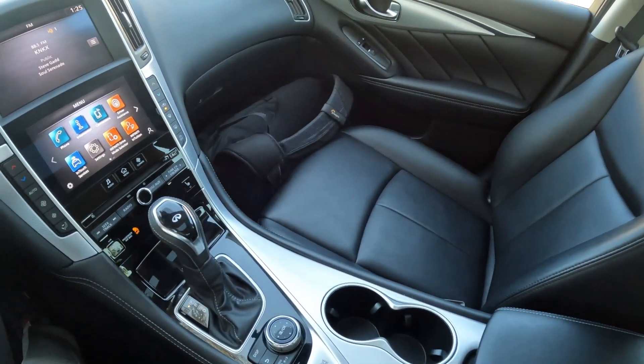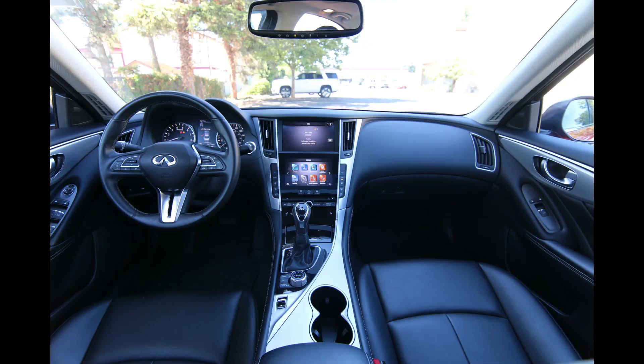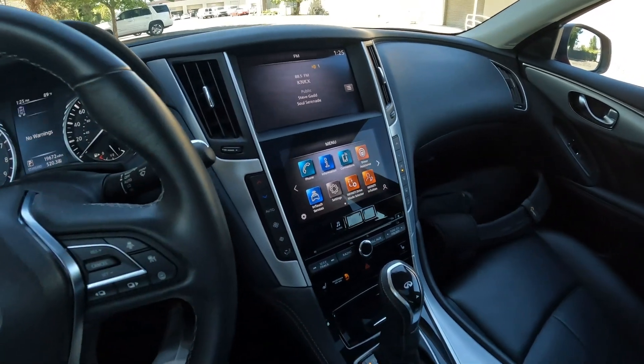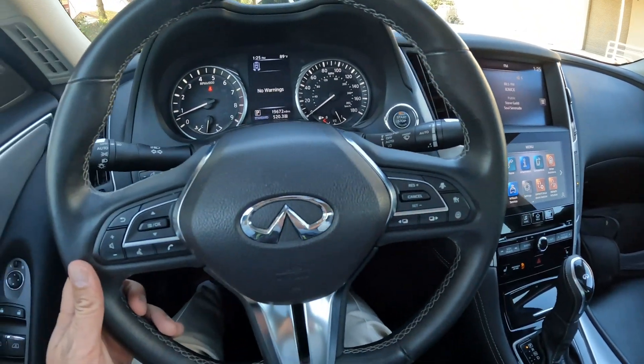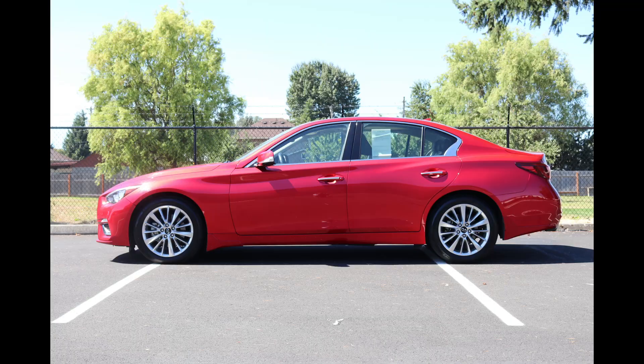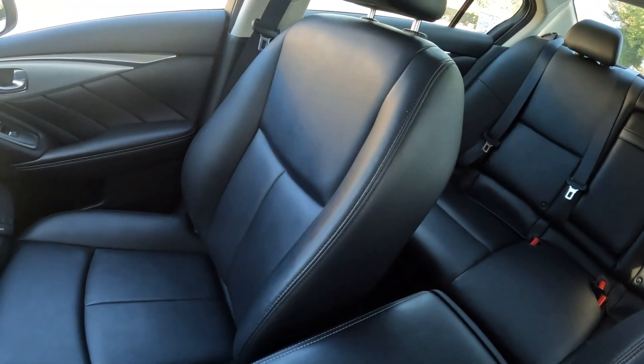This one has recently retired out of our loaner car fleet. The way that works is we take a new car out of our new car inventory and put it in loaner car service for a year or two. One of the benefits of being a new Infiniti customer or a certified Infiniti customer is you get complimentary Infiniti service loaner vehicles for extended service days. That's basically what this one did for the last couple of years — we loaned it out to our service customers.